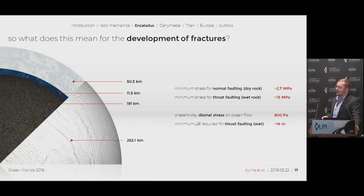Currently, present-day tidal stress on the ocean floor only generates about 800 pascals of stress, which tells us we aren't seeing any normal or thrust faulting from tidal stress. Additionally, we looked at radial contraction — where the interior is actually decreasing its radius, which can generate thrust faulting. In order to generate the 13 megapascals needed for a thrust fault on Enceladus, the radius would need to have decreased by about 14 meters.